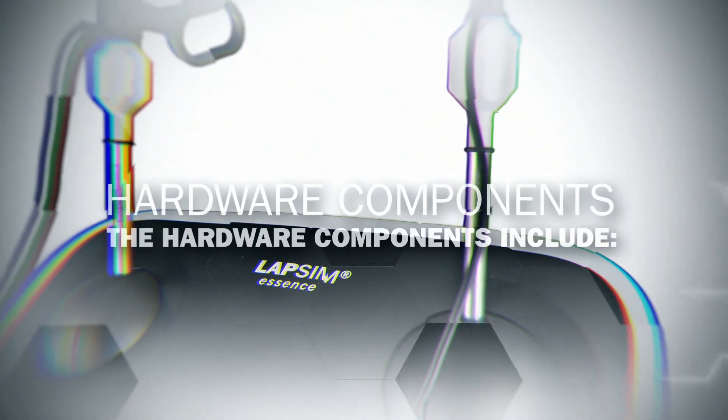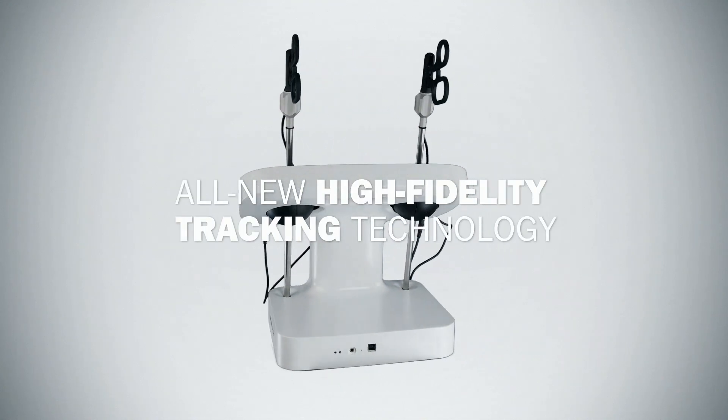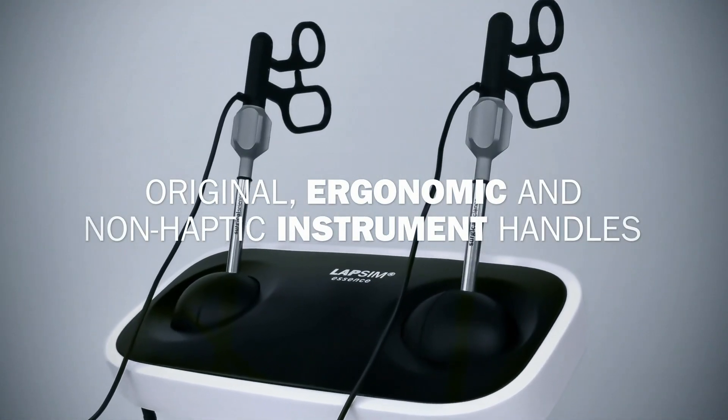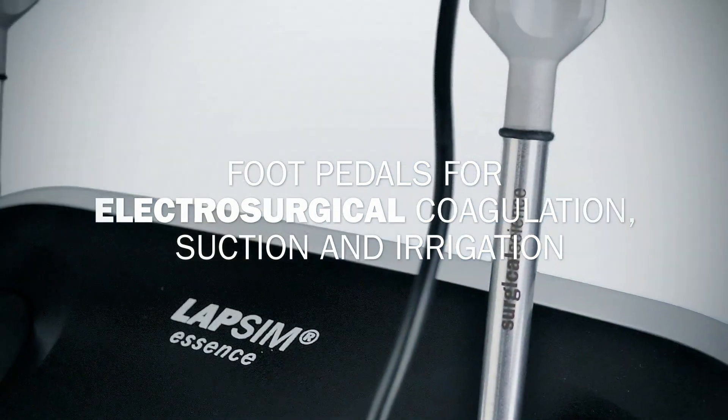LapSim Essence hardware components include an all-new, high-fidelity tracking technology, a lightweight laptop, original ergonomic and non-haptic instrument handles, and foot pedals for electrosurgical coagulation, suction, and irrigation.